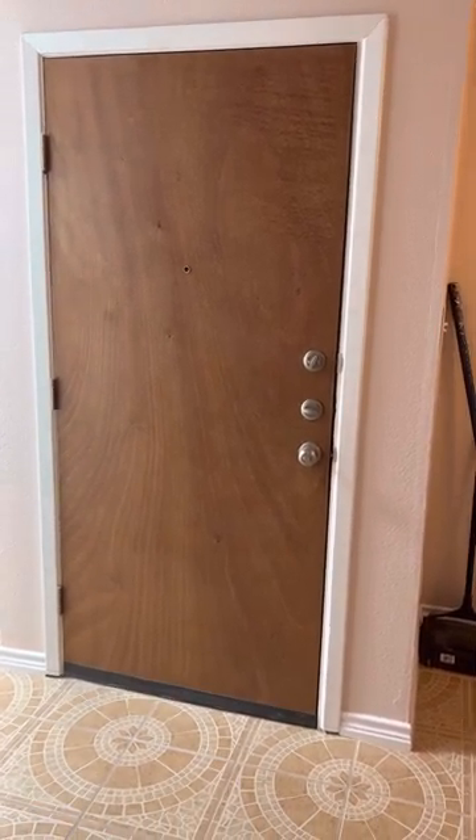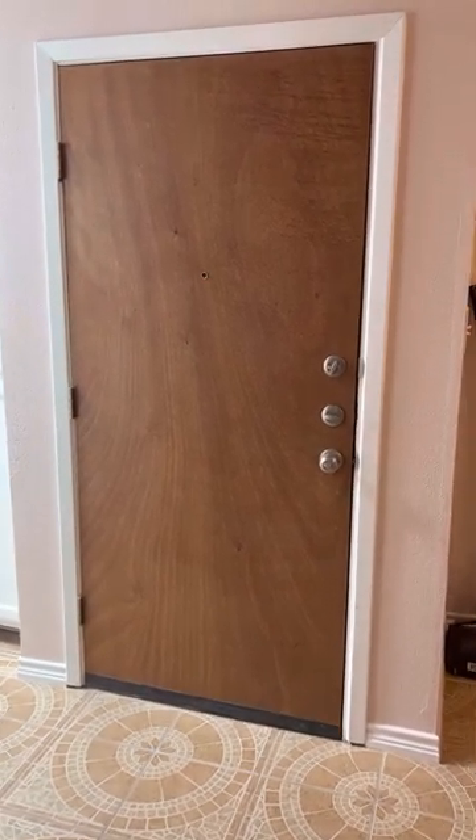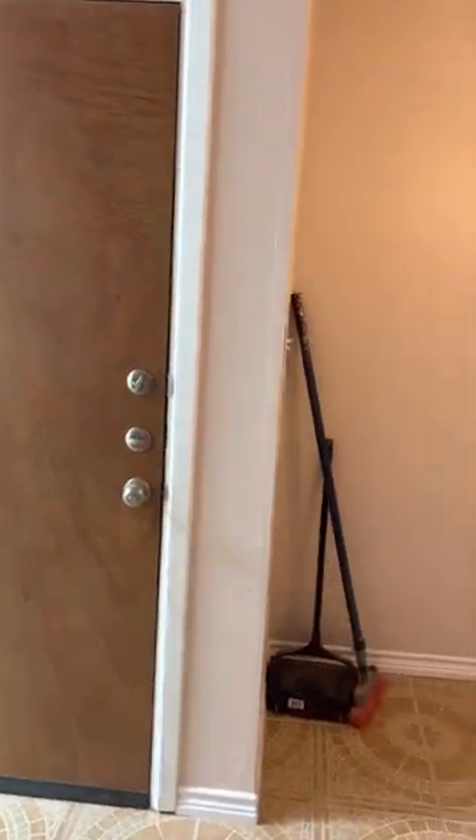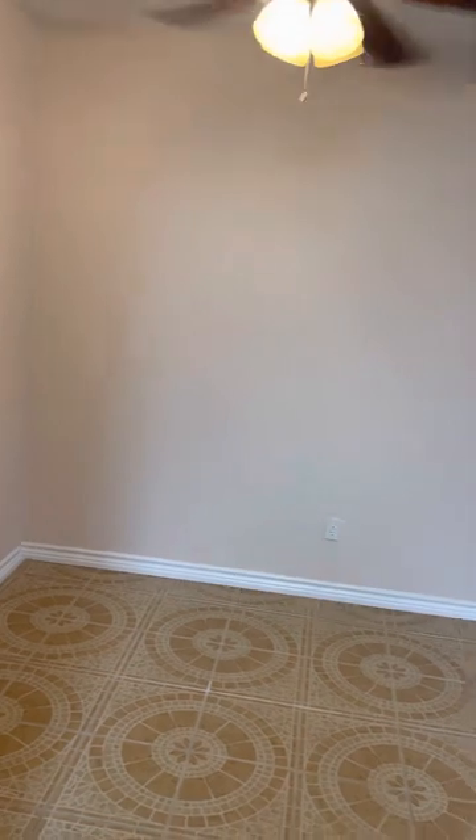Welcome to 4119 Medical Drive. We are in unit 203 in building E today, and I'm going to give you a quick tour of this cute two-bedroom, two-bath condo in the Medical Center of San Antonio, Texas.